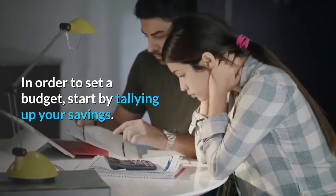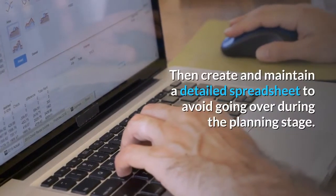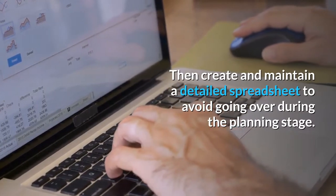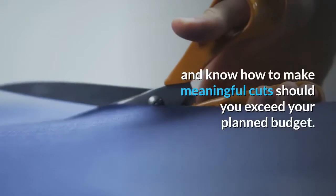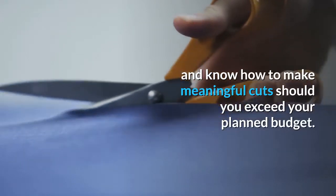In order to set a budget, start by tallying up your savings. Then create and maintain a detailed spreadsheet to avoid going over during the planning stage. Also, be prepared for unexpected costs and know how to make meaningful cuts should you exceed your planned budget.